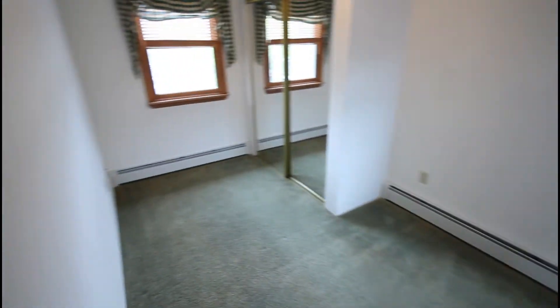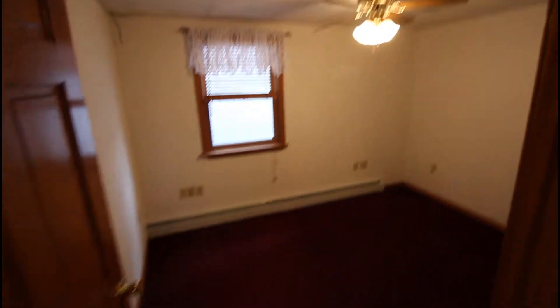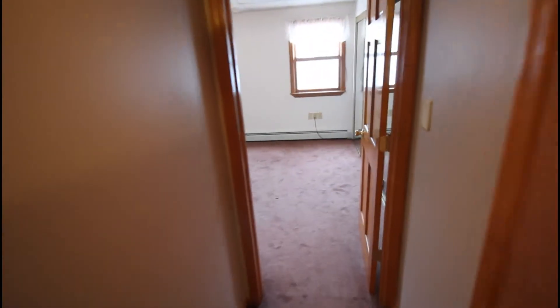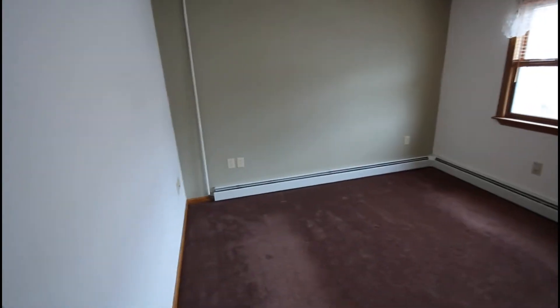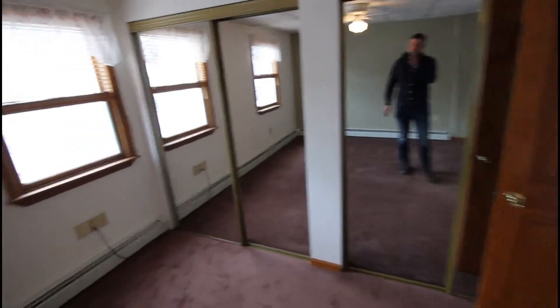Here's bedroom number one, bedroom number two, and then the master in the back — this does have double closets. There is a full attic and full basement to this home.